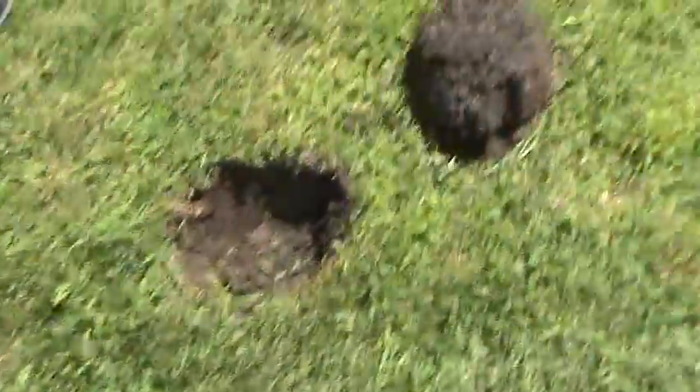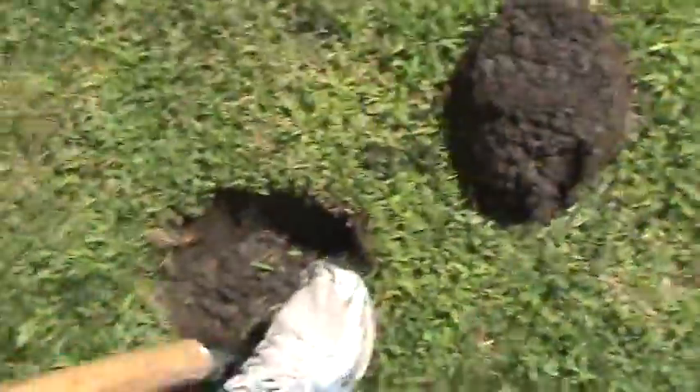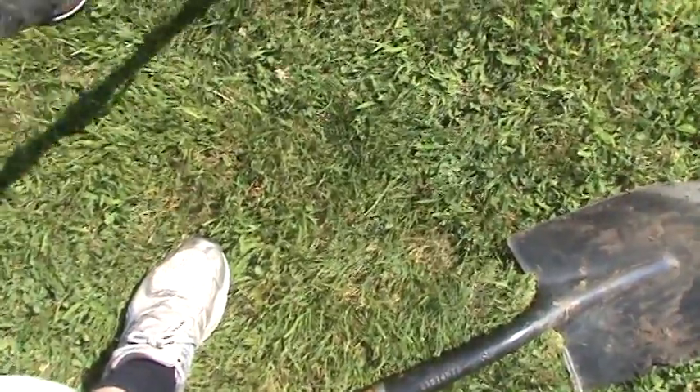It's the old shovel ringing in there — that might be a good sign. Yeah, still in the hole. I'm hoping this is a wheatie or an Indian head; found a lot of them here. That should be out of the hole now unless it's super deep.